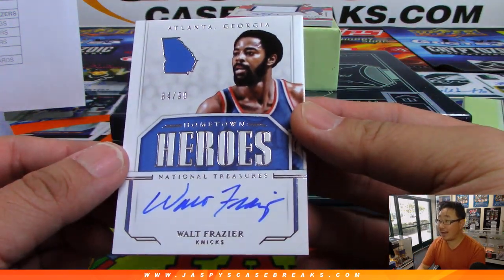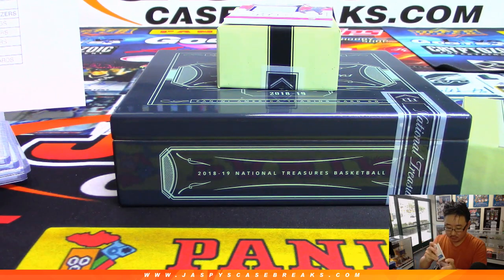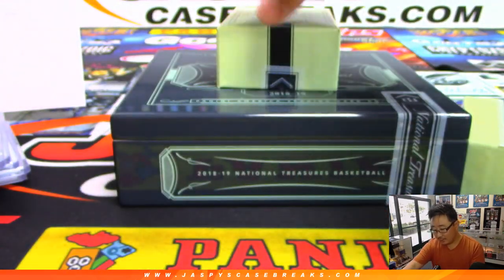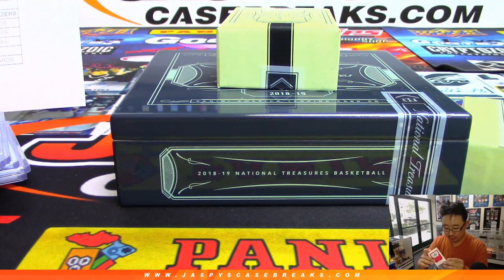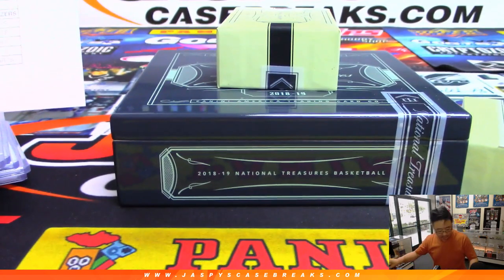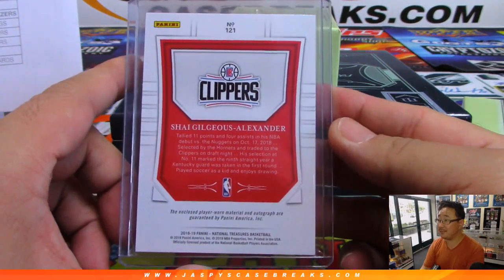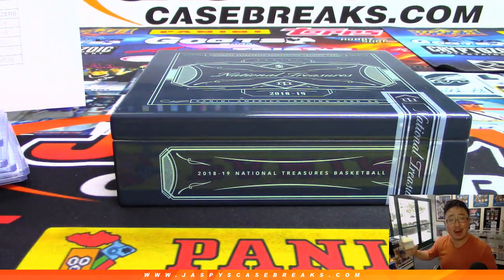Hometown Heroes autograph from Atlanta, Georgia — Walt Frazier, 84 out of 99, New York Knicks. That's going to go to Tony. Last but not least: two-color jersey and autograph, 8 out of 99 — Shea Gilgeous-Alexander. That's a nice RPA for Rich and the Clippers. There you have it, folks — a nice clean break of 2018-19 NT Basketball. Thanks very much. I think I saw one more case back there, so keep your eye out on jazpyscasebreaks.com to snag your teams. We'll see you next time.